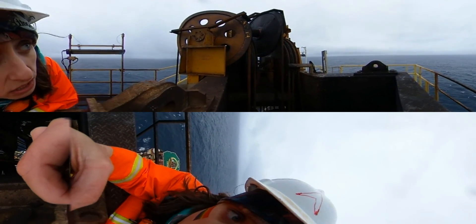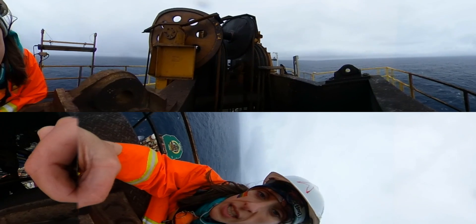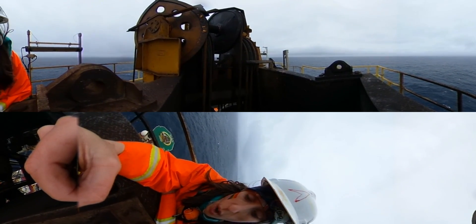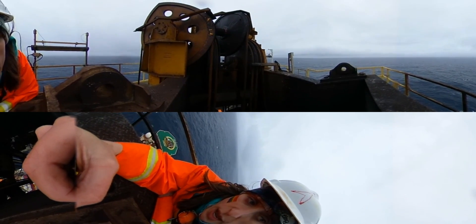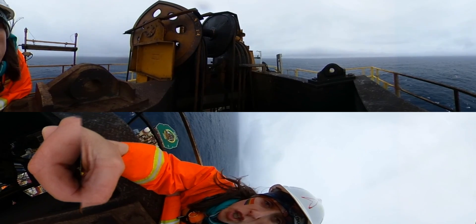And this place that you see here — all those wheels and all those cables need to be greased when we are tripping the pipe down. So our drillers need to come up here every day when we are tripping the pipe to grease those wheels and cables, which is an amazing job.